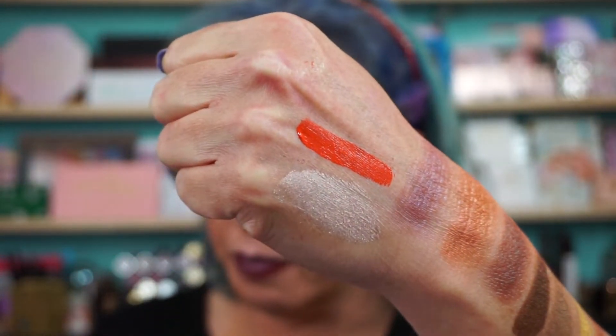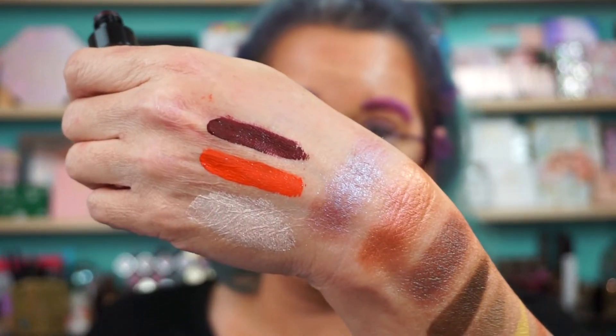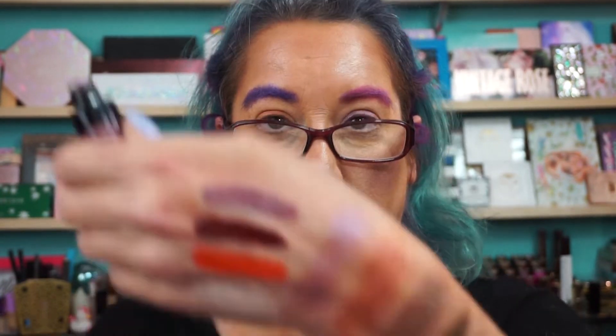Let me give you swatches of the lipsticks. Blood Bank — nice orange shade. Hexcellent — that is definitely a me shade, for those of you that watch my videos all the time. And Grave Problems — it's like a purpley gray shade, which I love also. So there are those three lipstick swatches.